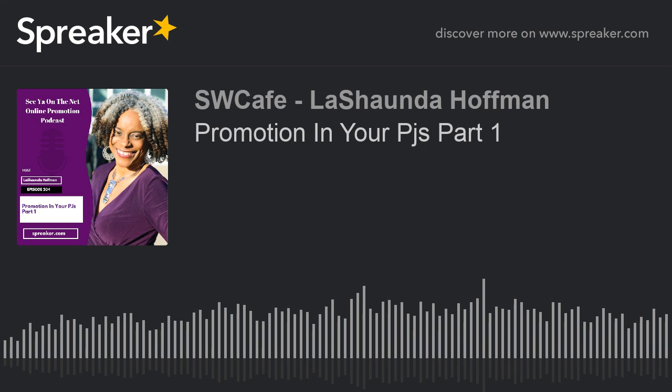Next week I will be sharing five new things you can do in your PJs to keep you consistent with your promotion. I would love to hear from you — let me know which one you chose to try. I'd also like to invite you to the mastermind I host called the Social Butterfly Mastermind. If you're struggling with your promotion or need fresh ideas to jumpstart it, go to bit.ly/SBMM2020 to learn more.